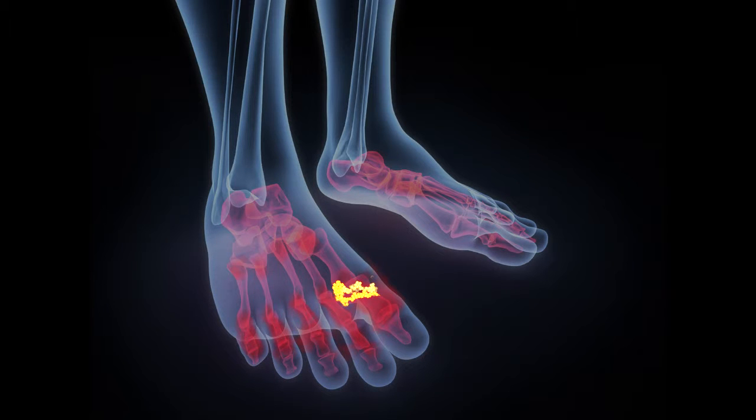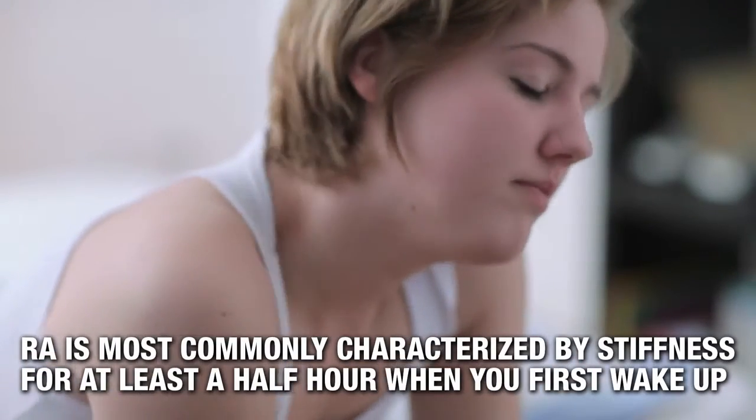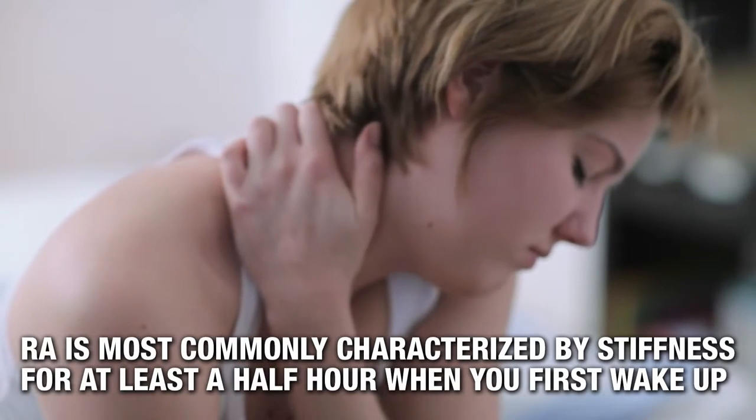Gout typically starts in one joint like your big toe. The pain with gout is often sudden in onset and can be intense — it may wake you up in the middle of the night. RA is painful but not as intense, and is most commonly characterized by stiffness for at least half an hour when you first wake up. Gout comes in attacks that typically last a week or two, even if not treated.